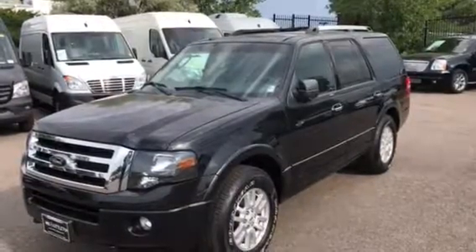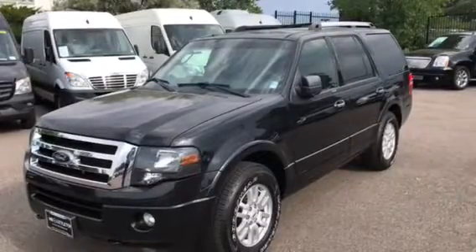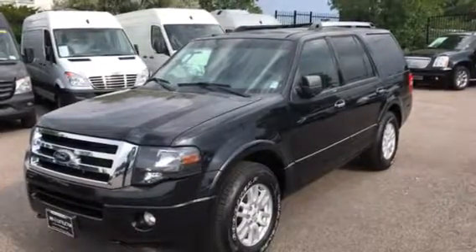Hello Lindsay, this is Chris Lyon with Mercedes-Benz at Littleton and I wanted to send over a video of the Ford Expedition that we had exchanged emails about.